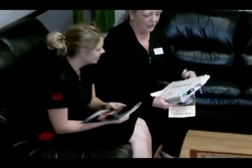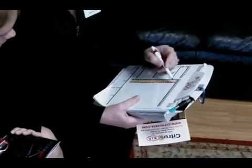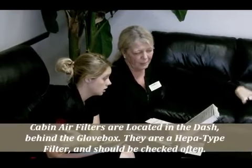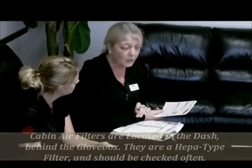The service advisor reviews the multi-point inspection findings with the customer. The front tires were lower than the rears, so a tire rotation is recommended at $16.99. The cabin filter — a HEPA filter located behind the glove box — is also shown to the customer. The customer requests a shuttle ride, which is accommodated.